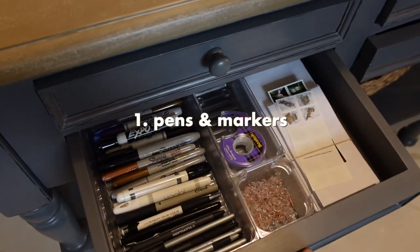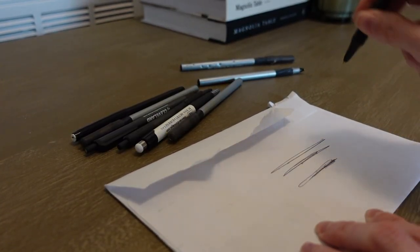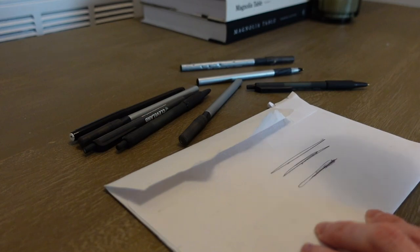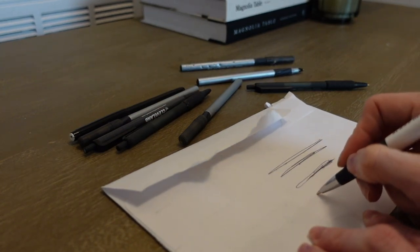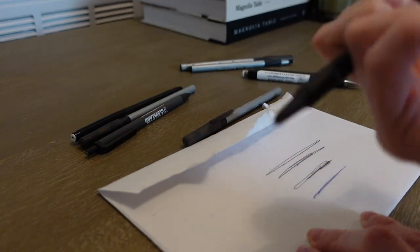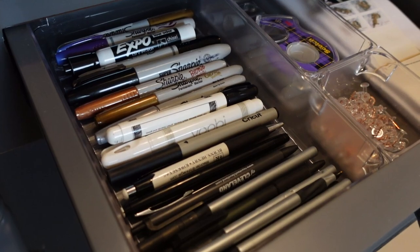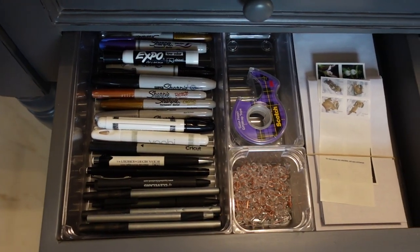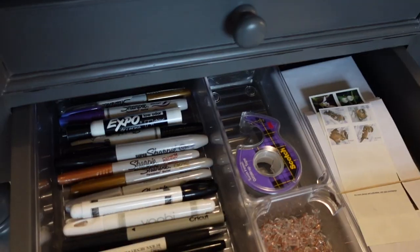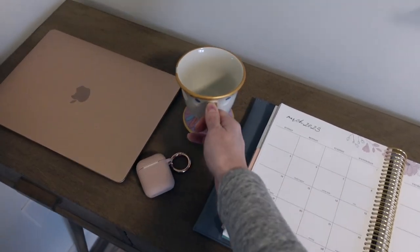The amount of pens and pencils and markers that we accumulate can really pile up in a house. A quick and easy project is to go through all of your pens and pencils and markers and just see if they work. A lot of them probably don't and they can be thrown away. Once you get your collection down to a manageable size where everything is functioning, then you can start to organize it.